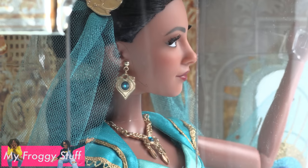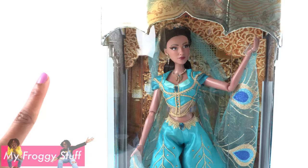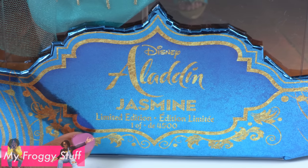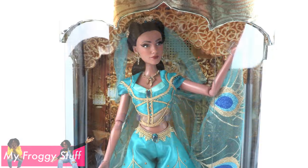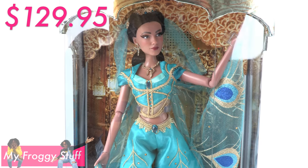She was released on May 25th, 2019, right after the live action movie premiered in theaters. Only 4,500 of these dolls were made, with a suggested retail price of $129.95.